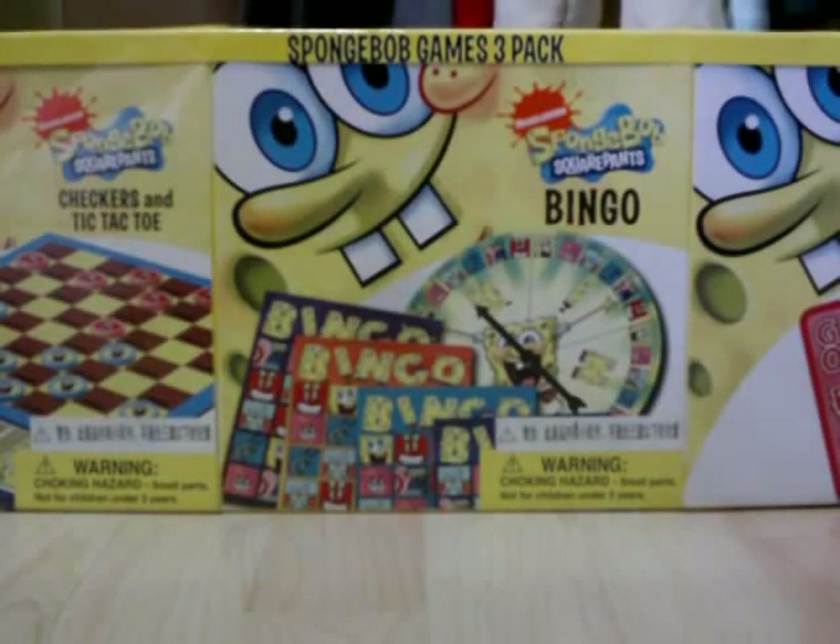Hello again YouTubers, Ultimate Spongebob 101 back here again on the Spongebob channel and it's trading card month. So it is also time for our Spongebob Squarepants Topps Trading Card Series 2 card review slash overviews, showing you guys the cards. This is part 2 of our trading card coverage for Spongebob's Topps trading cards.